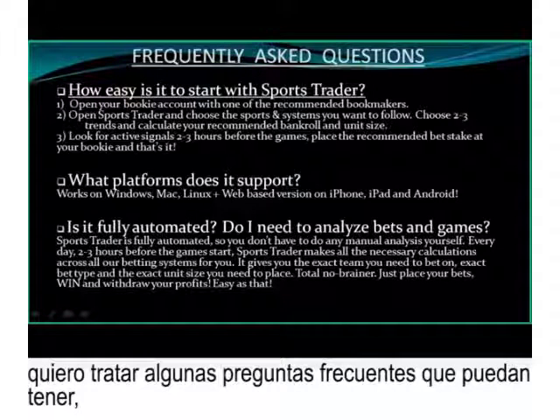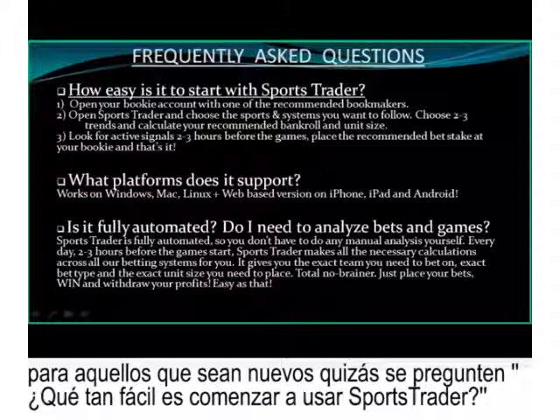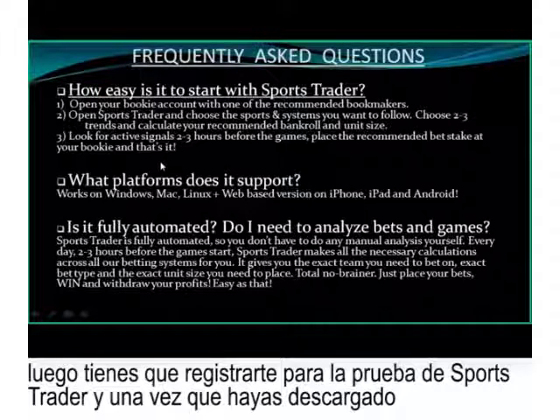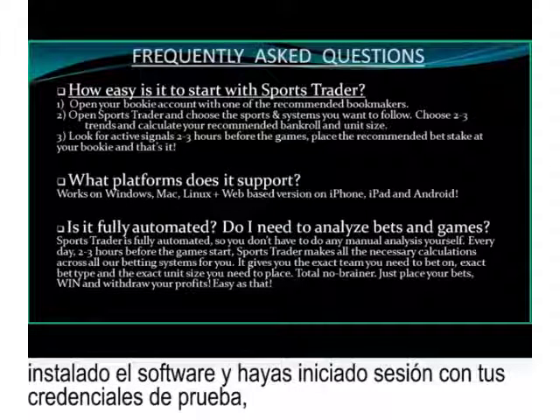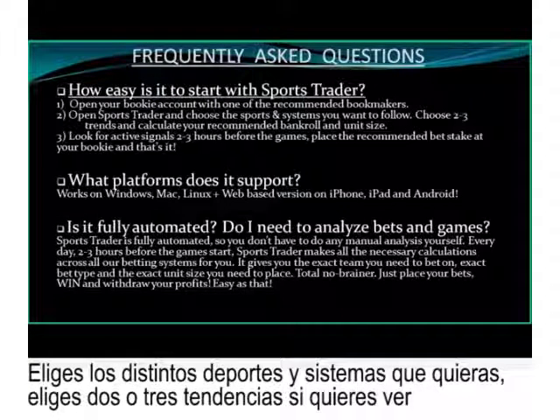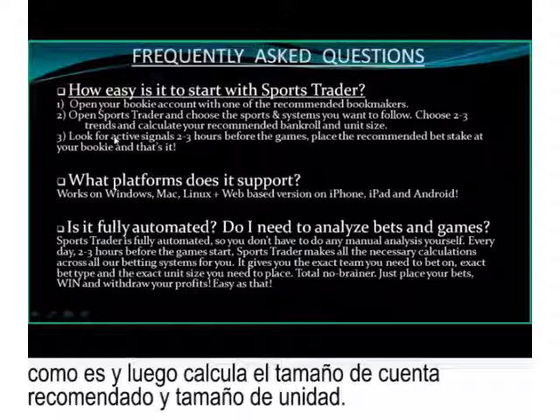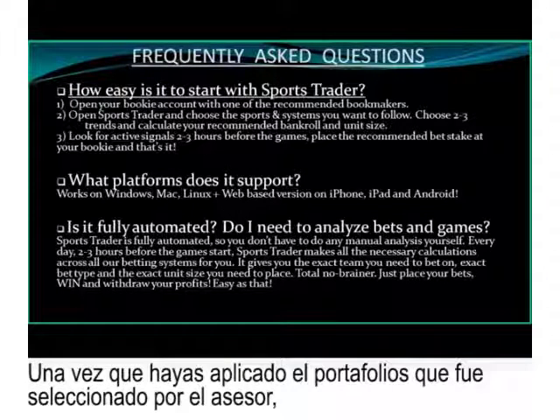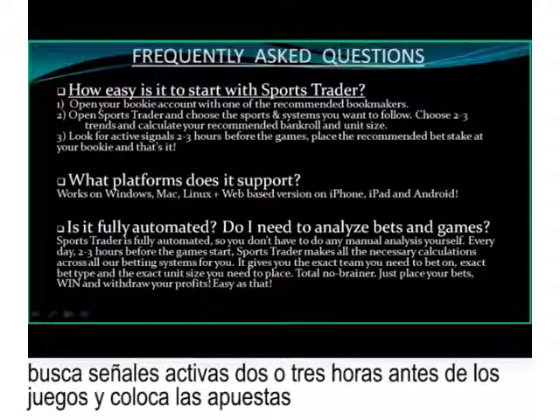We're almost at the end of the webinar. Let me quickly run through frequently asked questions. How easy is it to start with Sports Trader? First, get yourself a bookie account. Then sign up for the Sports Trader trial. Once you've downloaded, installed the software, and logged in with your trial credentials, choose the various sports and systems you want, choose two or three trends initially, calculate your recommended bankroll, or simply use the Portfolio Advisor to do everything for you. Once you've applied the portfolio, look for active signals about two or three hours before the games and place the recommended bet stake at your bookie.